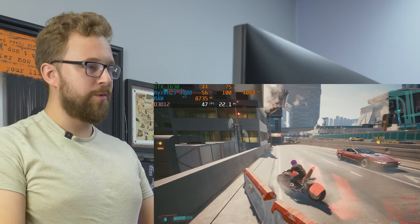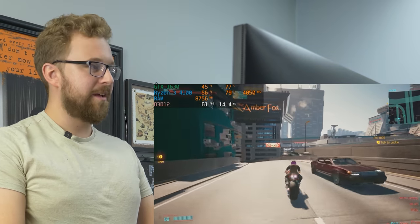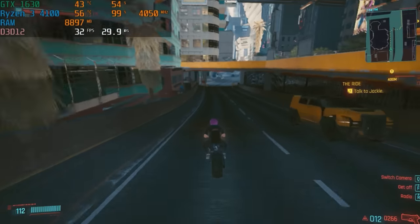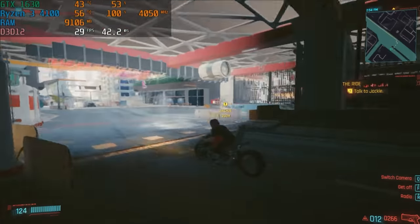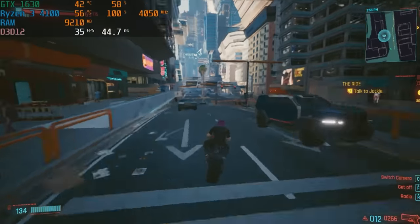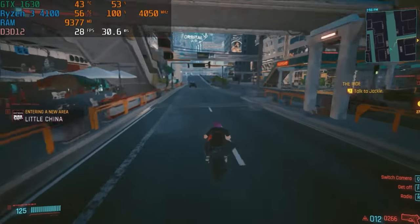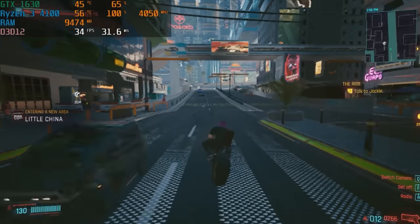Running at 1080p low with FidelityFX, getting around 40 FPS — hitting 60 occasionally but dipping down into the 30s, even 29. Not great. Surprisingly, the 4100 is actually the bottleneck at this point — it's at 100% CPU usage, which I was not expecting.